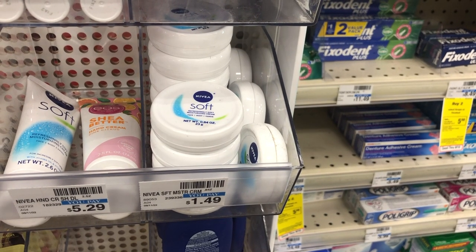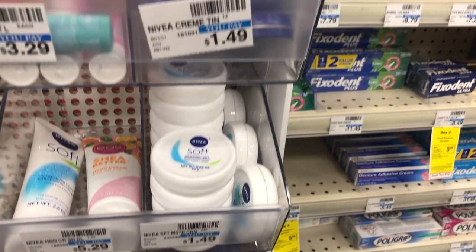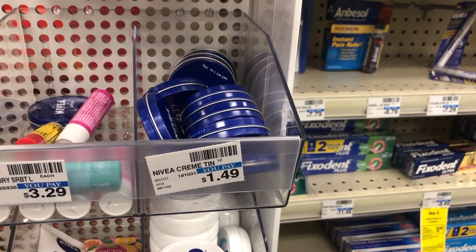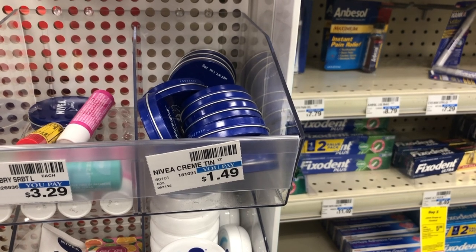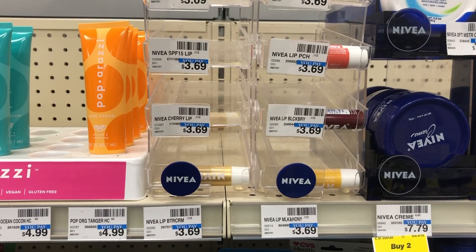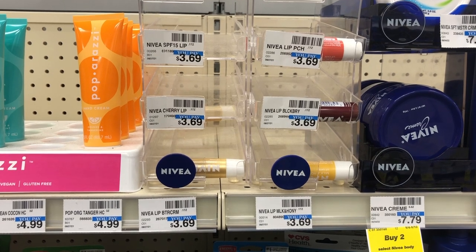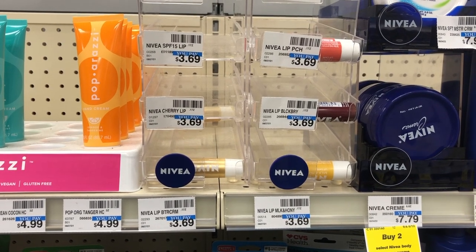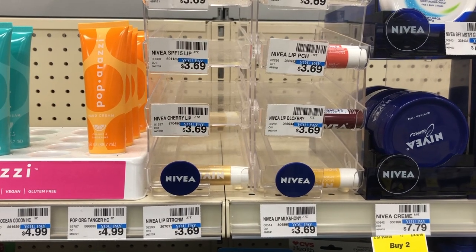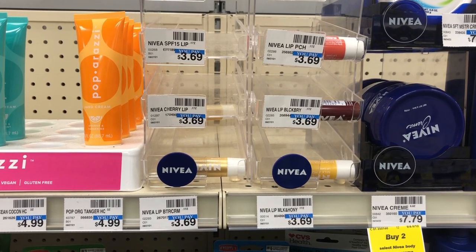Select Nivea Personal Care — buy two, get a $5 extra care buck this week. This includes both the Nivea Soft and Nivea Cream tins priced at $1.49. Grab two of these totaling $2.98, get back a $5 extra care buck, making two of these a $2.02 moneymaker. If you'd prefer to get Nivea lip balm instead, you can totally grab those — regularly priced at $3.69, also on sale for two for $5. Grab two totaling $5, get back a $5 extra care buck, making the two Nivea lip balms completely free.